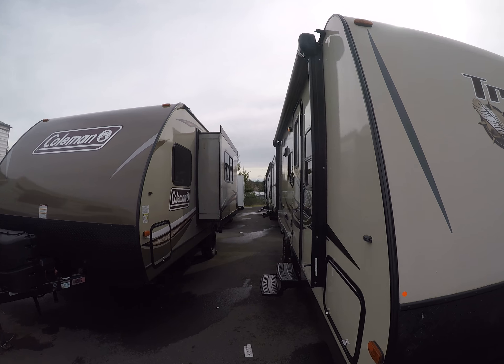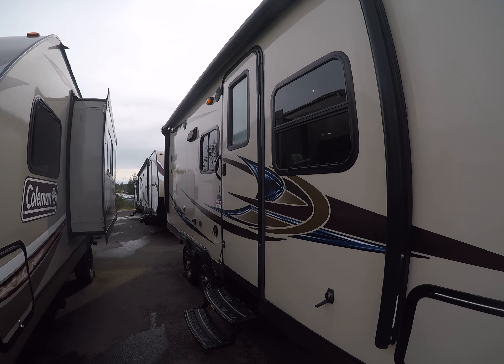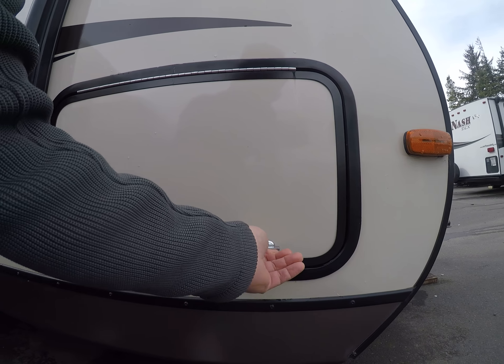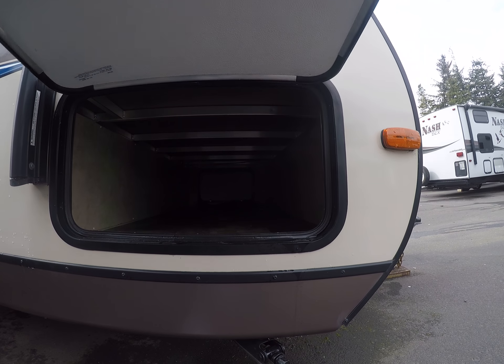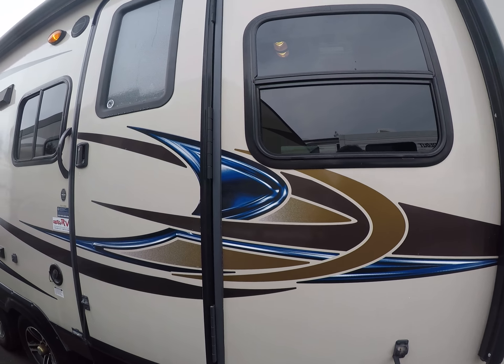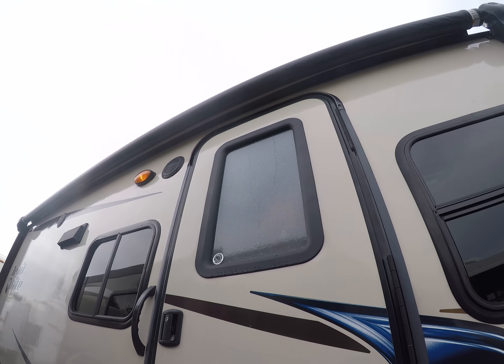The fiberglass is in great condition on this thing. The graphics are the same thing, look really good. We have jacks in all four corners, a locking storage compartment to keep your camping gear high and dry. Got the radial entry door — we like those because they don't leak.